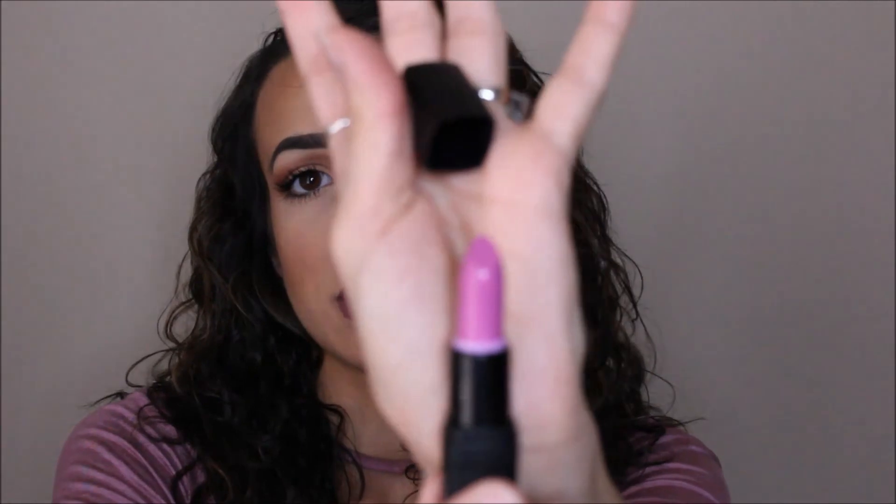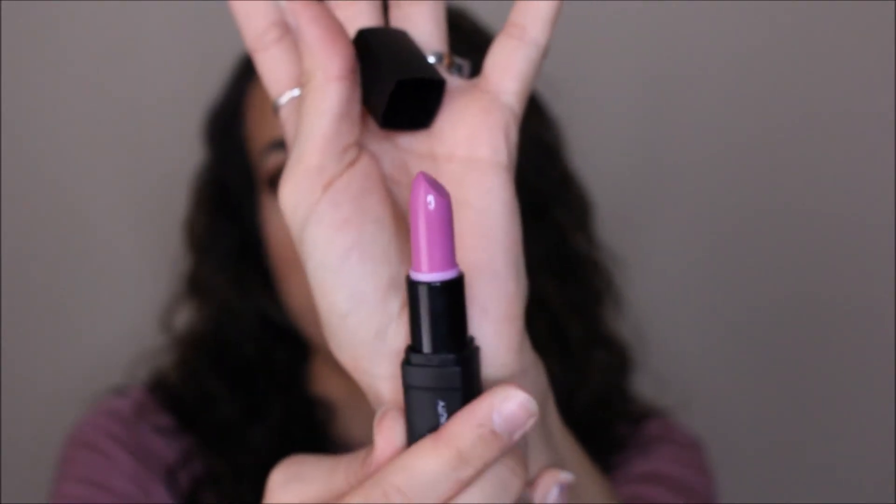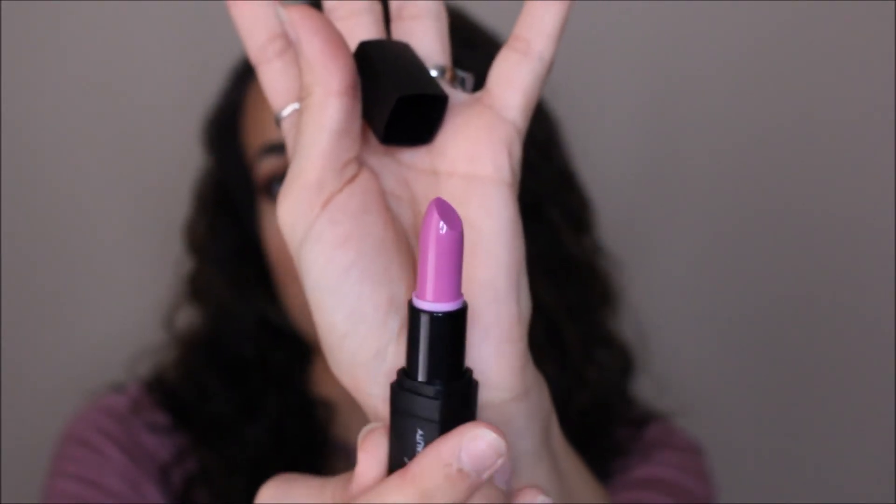The next thing in here is from Iby Beauty — we've gotten a few products from them — and this is the High Intensity Lipstick in the color Lovely. This retails for $12. I love getting full-size lipsticks. Here's the packaging — a really simple black packaging — and it looks like it is a pinky purple. I may not swatch this because I'm probably going to give this away in the giveaway. I don't do colors like this — I don't think they look very flattering on my skin color, so this will go into a giveaway.